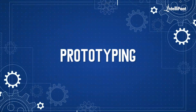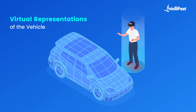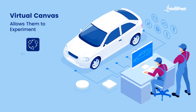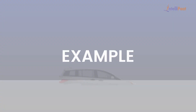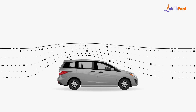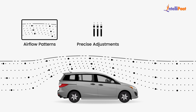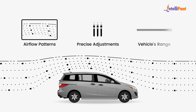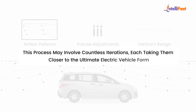After this we move to the prototyping stage, where skilled designers leverage advanced computer-aided design software to create virtual representations of the vehicle. This virtual canvas allows them to experiment with various shapes, sizes, and contours until the perfect design emerges. For example, aerodynamics play a vital role in the efficiency of an electric vehicle, so engineers meticulously assess airflow patterns and make precise adjustments to minimize drag, optimizing the vehicle's range. This process may involve countless iterations, each taking them closer to the ultimate electric vehicle form.